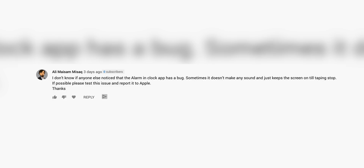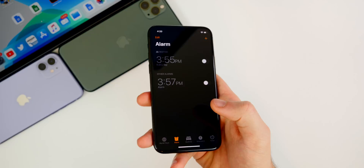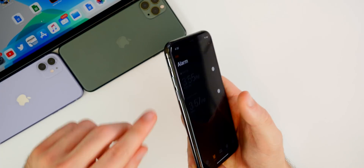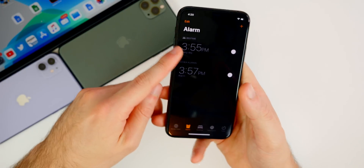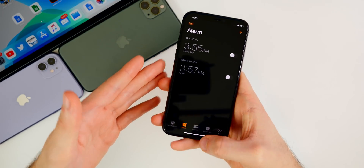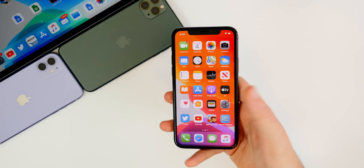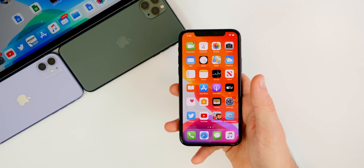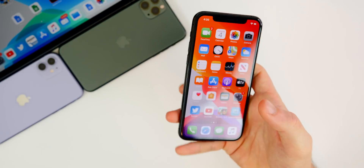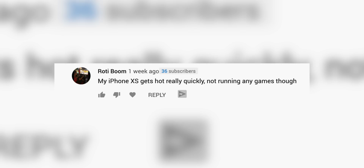Ali said: 'The alarm and clock app has a bug — sometimes it doesn't make any sound, it just keeps the screen on until you tap stop.' I have not had this issue, and it could be user error — maybe the phone is on silent or sounds are turned off. I use my alarm every single morning, so if you are having that issue let me know in the comments, but I think it could just be a user error.